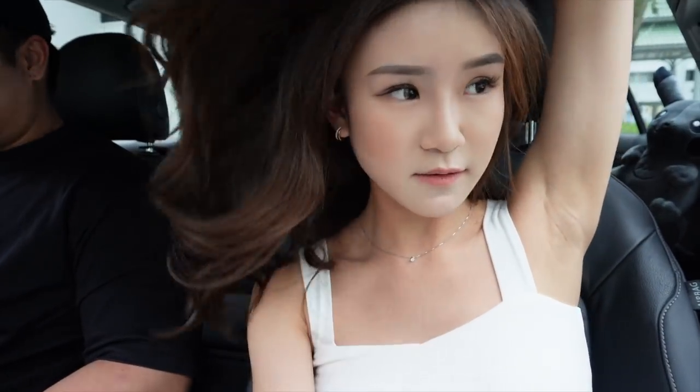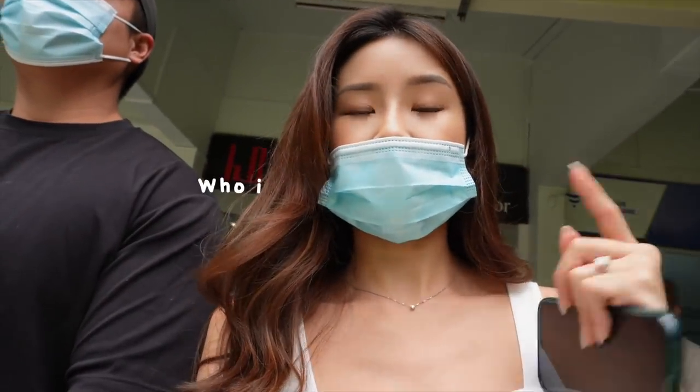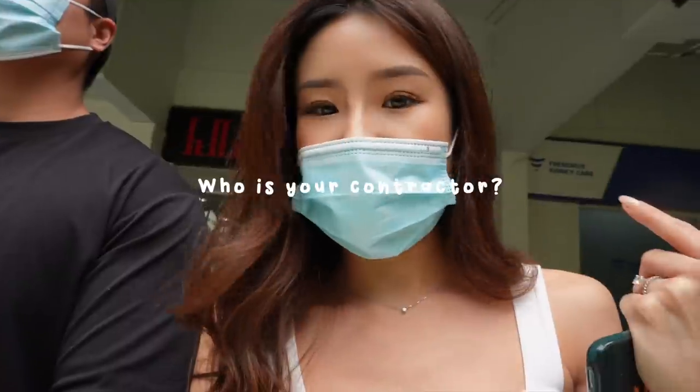HDB actually handed the flat to us earlier this week because the defect checks are done. Our defect check took about two weeks and they were quite on time. The only issue we had with the defect check was mainly the electric points — when we checked the individual electric points, some of them were not working. That's why I mentioned in one of the vlogs to bring along a charger so that you can check. A lot of you asked for the contractor details, just DM me and I'll let you know.